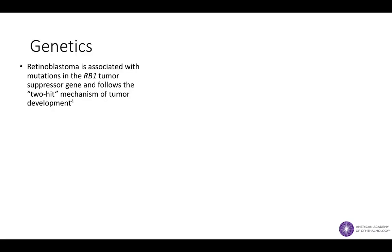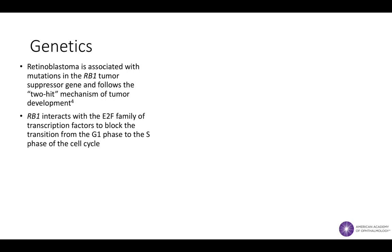Once the diagnosis of retinoblastoma is established, genetics testing is an important aspect of the retinoblastoma patient workup. Retinoblastoma is almost always associated with mutations in the RB1 gene, which normally functions as a tumor suppressor by interacting with transcription factors to block the cell cycle. Retinoblastoma follows the two-hit mechanism of tumor development in which two mutations, or hits to the RB1 gene, are required for tumor formation to occur.